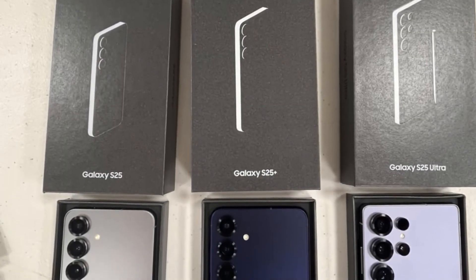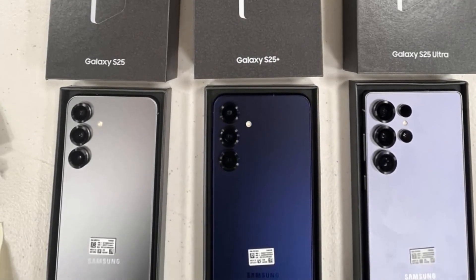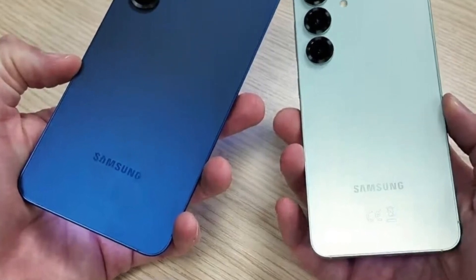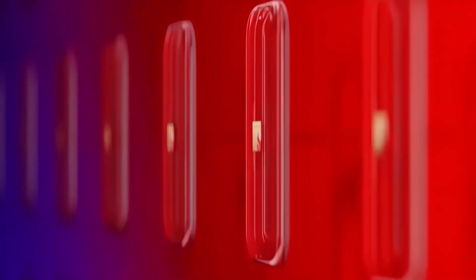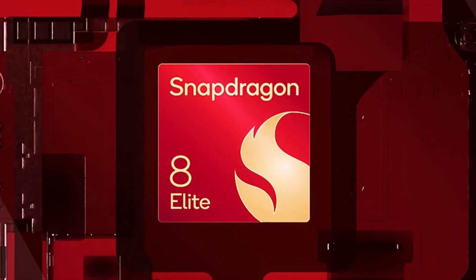Higher storage variants will cost more. Galaxy S25 512GB: 1,313,500 Korean won, approximately $962. Galaxy S25 Plus 512GB: 1,511,400 Korean won, approximately $1,429. Galaxy S25 Ultra 512GB: 1,858,600 Korean won, approximately $1,281. These prices are competitive given the global use of the Snapdragon 8 Elite chipset, which is 20% more expensive than its predecessor.